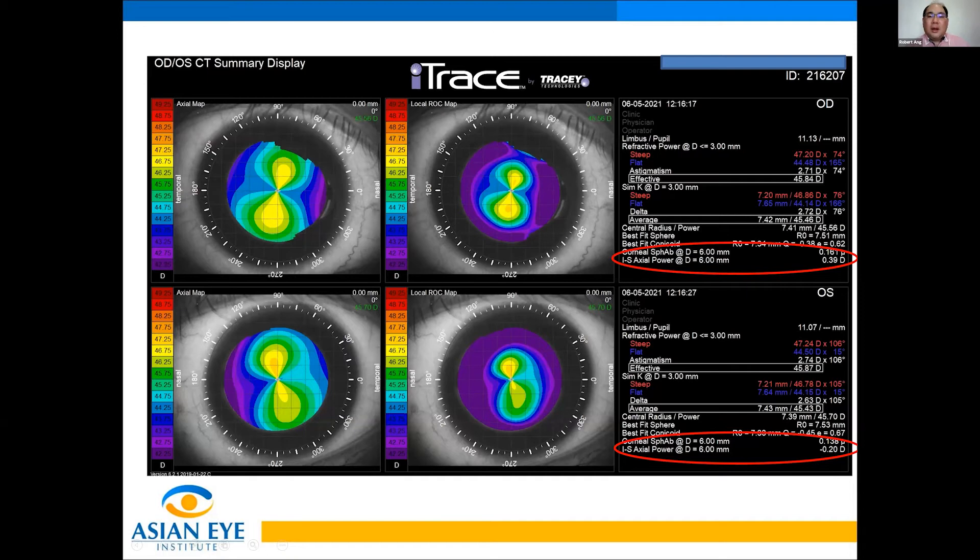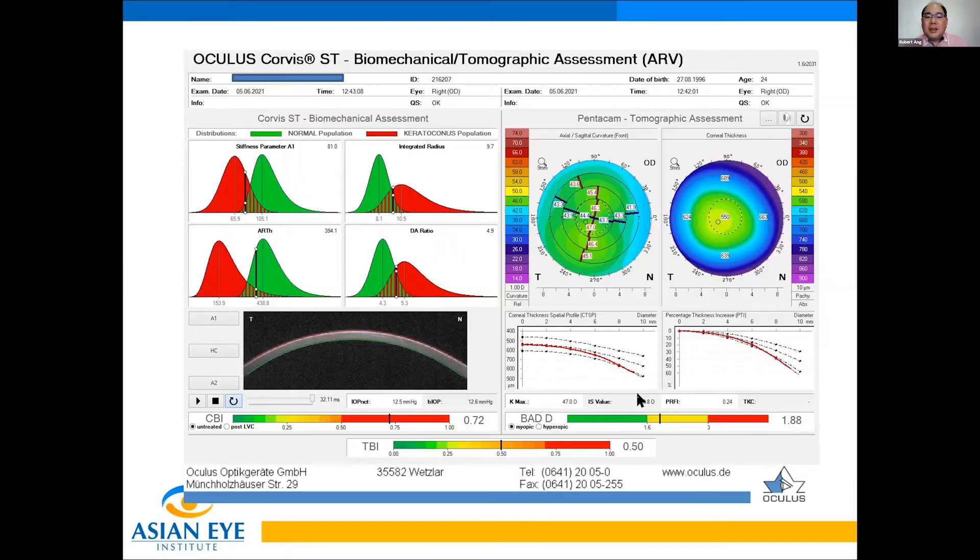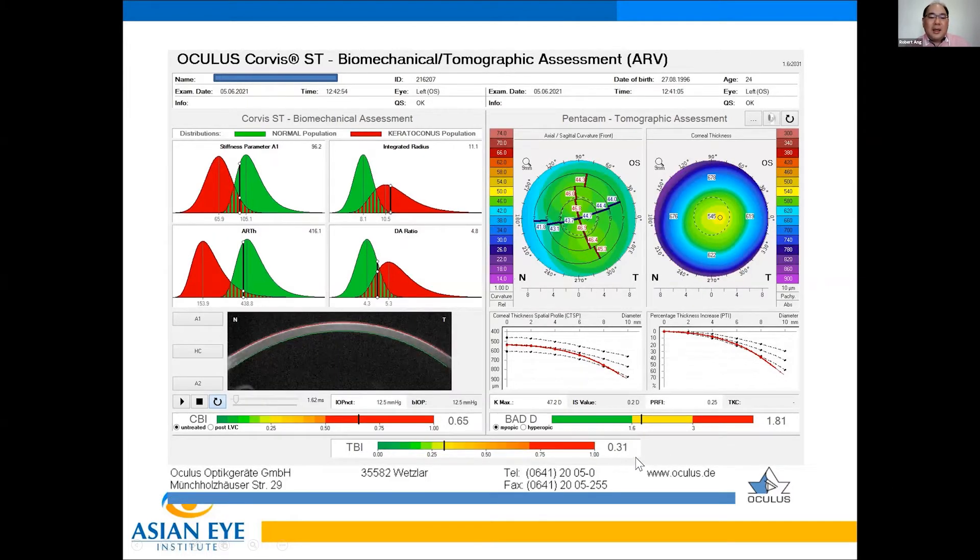When we go to the Pentacam screen, we see that BAD is more or less in the yellow zone and CBI is in the green — so this is a warning sign. Stiffness is in the red zone, integrated radius and deformation amplitude are borderline, and the overall TBI is in the orange zone. Left eye shows yellow BAD, red CBI, and yellow TBI.